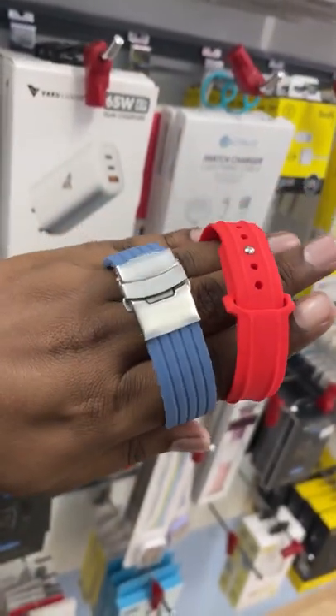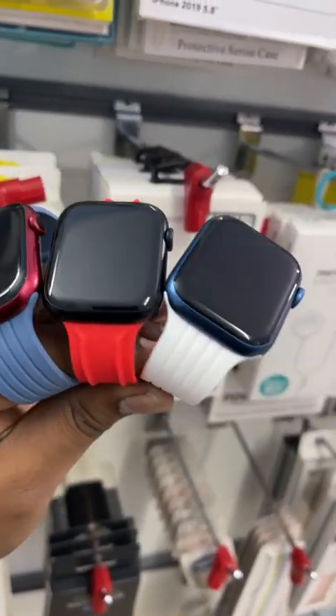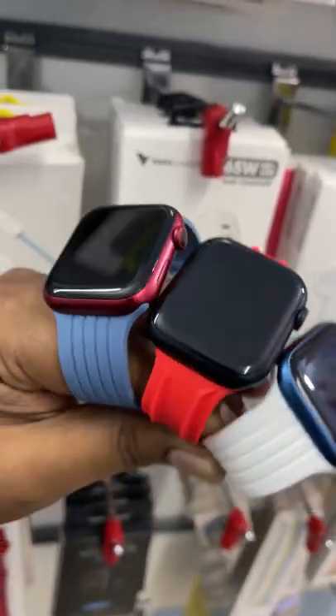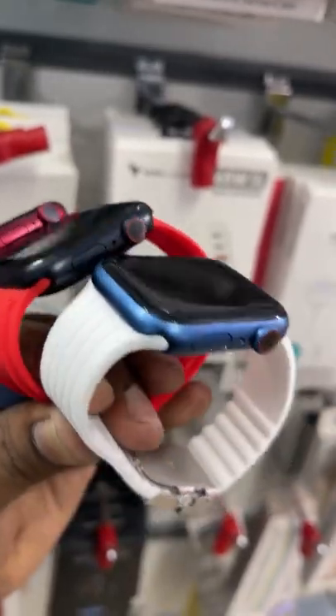In the watch, you can get a strap. You can also get a charging cable and a charger. Phone number is in the description.